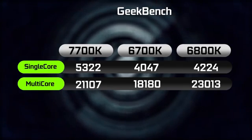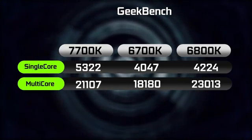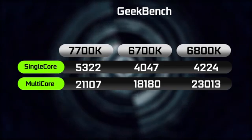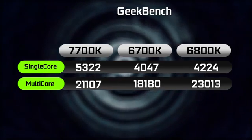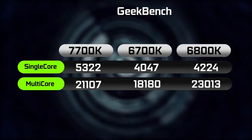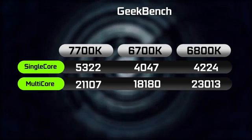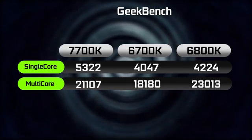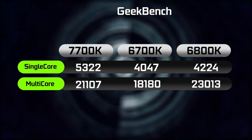Looking at Geekbench, the 7700K certainly shines when it comes to single-core performance, outperforming the previous generation processors by a pretty decent margin, getting over 5,300 points. In terms of multi-core performance, a solid 21,000 points versus 23,000 points on the 6800K and about 18,000 points on the factory clock setting on the 6700K.